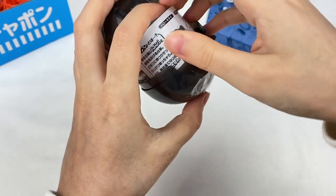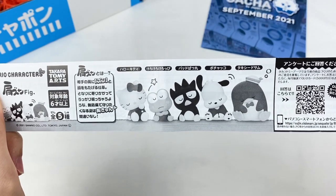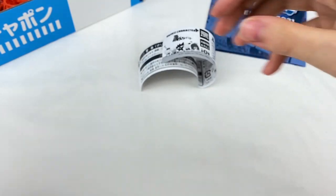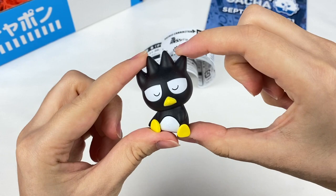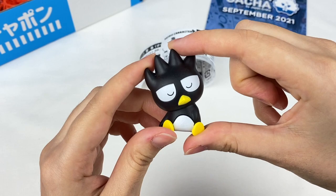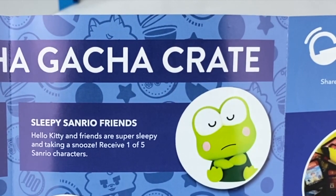Got the next capsule open. Let's grab the booklet first. It looks like this might be something Sanrio themed. We have some Sanrio characters and it looks like there are five in this lineup: Hello Kitty, Keroppi, Badtz-Maru, Pochacco, and Tuxedo Sam. Let's see which one I got - oh, we have Badtz-Maru! I don't actually have many figures of him so this will be nice to add to my collection. We have this Badtz-Maru figure and it looks like he's taking a little nap. That is super cute. These are the Sleepy Sanrio Friends, and it says Hello Kitty and friends are super sleepy and taking a snooze. Receive one of five Sanrio characters.